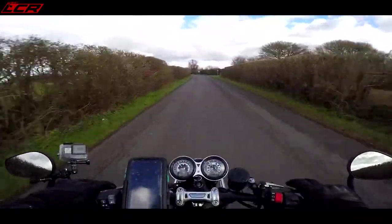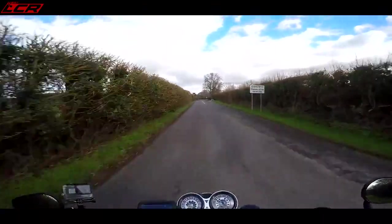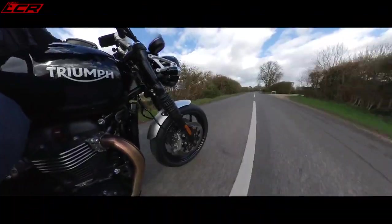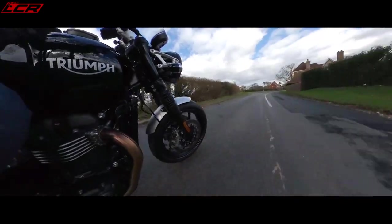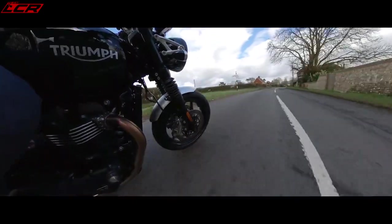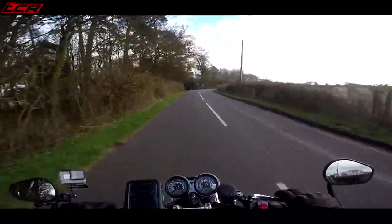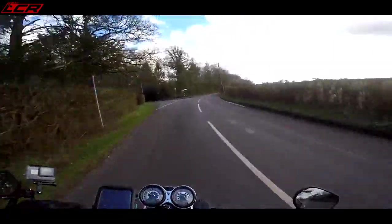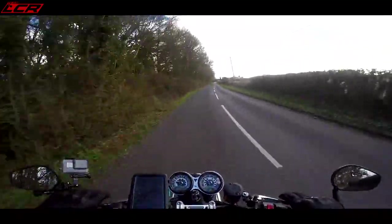It makes 97 brake horsepower and 112Nm of torque for a 1,200cc. It's not on the brink of high-performance engines with that power output to capacity, but what that does give you is bags and bags of usable torque. The pegs actually feel quite high and a little bit further back than I would have thought — a bit of a sporty position. You're certainly not sat in an armchair on this.